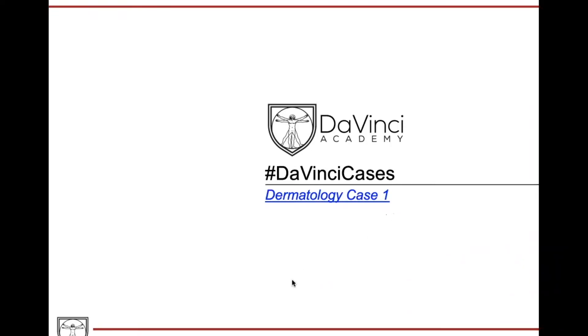Welcome back to DaVinci Cases. We have a special dermatology series here for you, and we actually have a medical student from the University of Alabama, Sydney Weir, helping us. Hi Sydney, thanks for doing these cases with us.